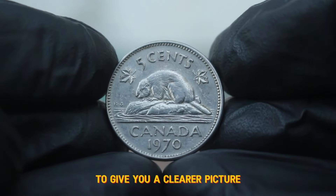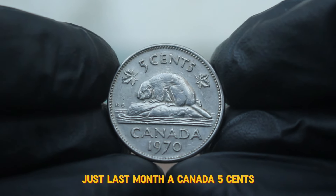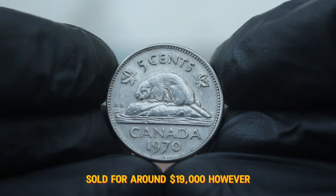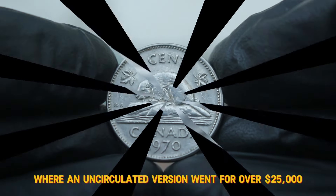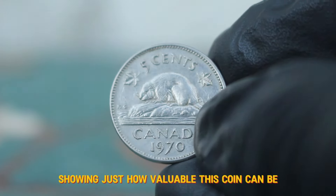To give you a clearer picture, let's look at some recent auction examples. Just last month, a Canada 5 cents 1970 large date coin in good condition sold for around $19,000. However, there was another auction where an uncirculated version went for over $25,000, showing just how valuable this coin can be.